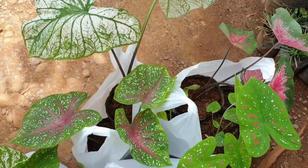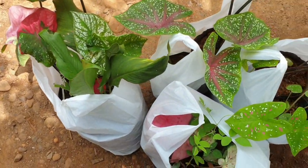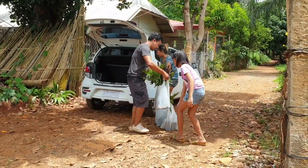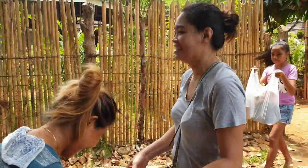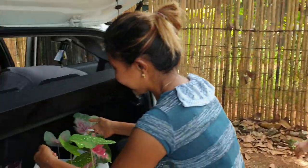This is plant shopping. How do you feel, Mama Cars? I'm so happy. Let's love her talaga.